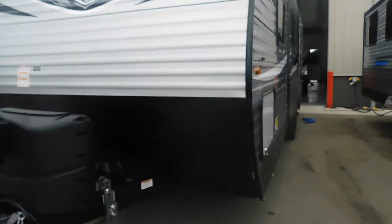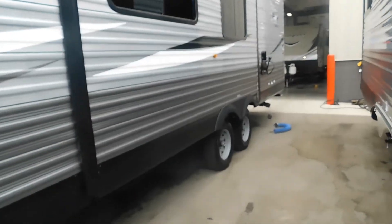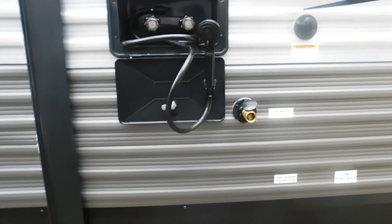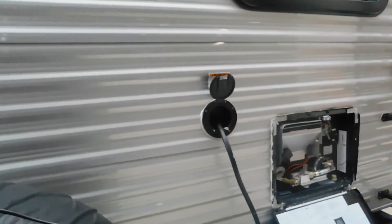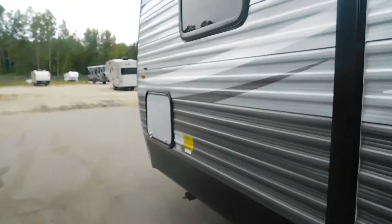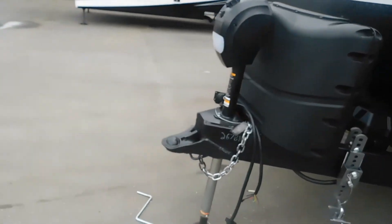Let's start by taking note of a few things. You have a slide on your off-camp side, and you should know where your water and electric hookups are. Your water will be on your driver's side, or off-camp side, towards the rear of the unit. Your power cord stores inside the middle of the back of the unit, so park accordingly — leave room for the slide to open and park close enough to your water and electrical hookup.